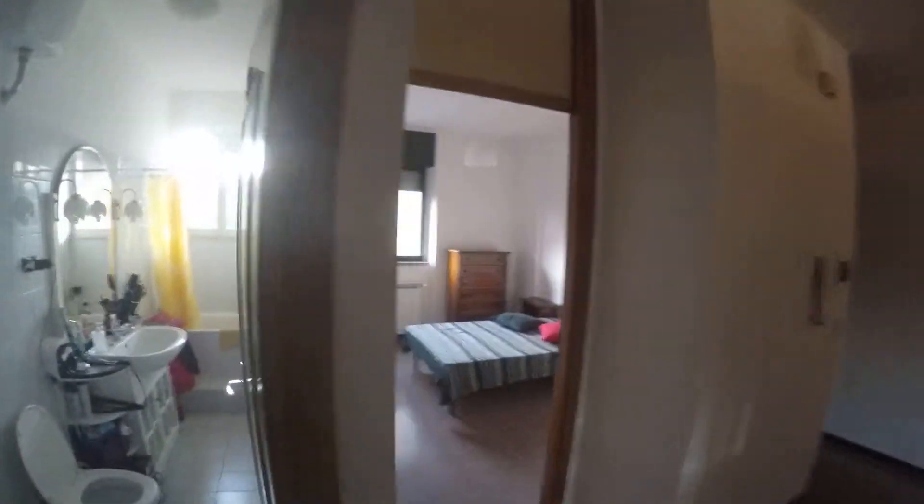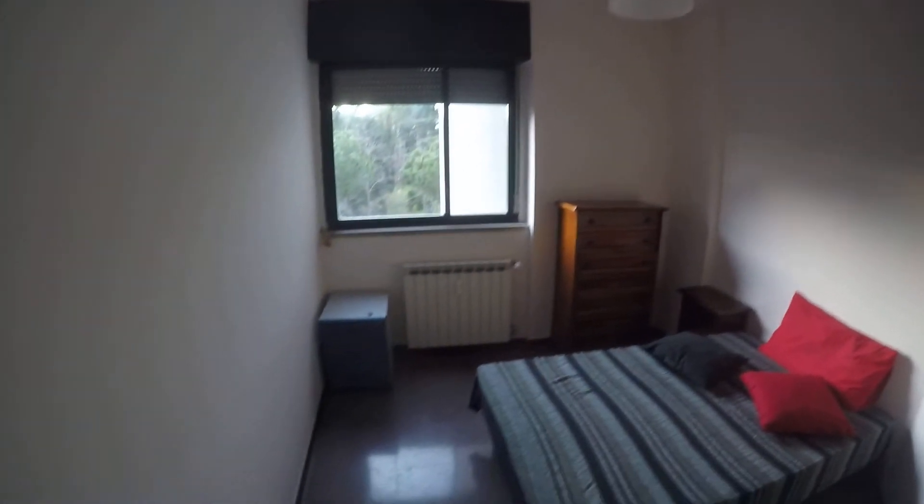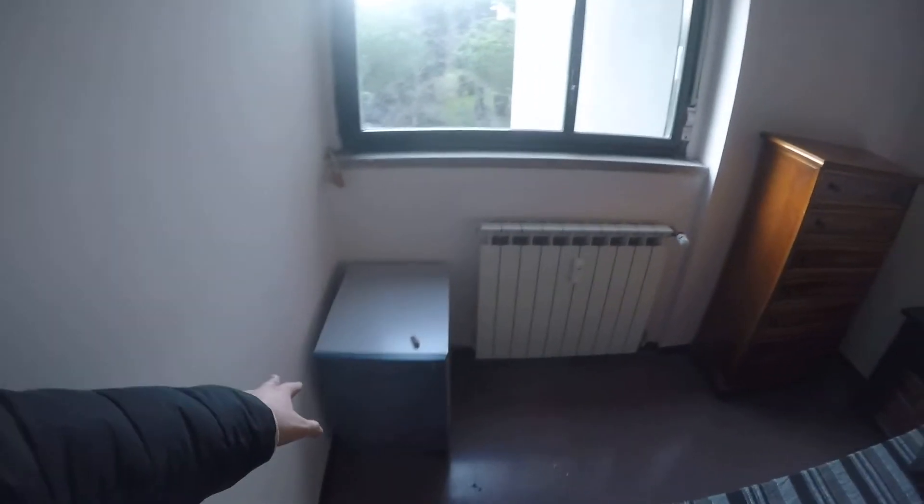We have bedroom number one here. It's a very nice and very well organized bedroom with this large single bed, chest of drawers, another bedside table with some drawers, and a built-in wardrobe. The bedroom faces the street but as you can hear there are no noises coming from the outside.